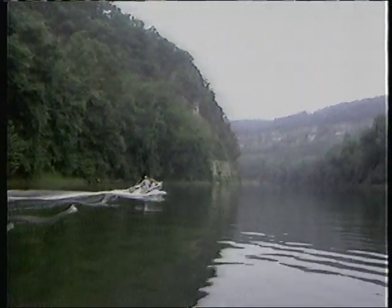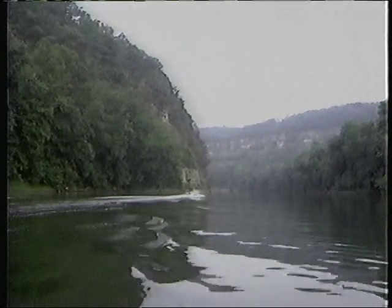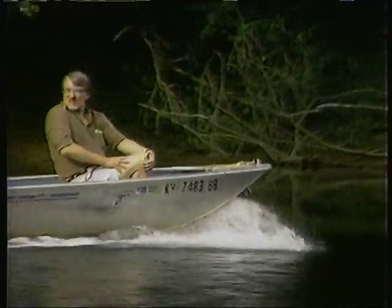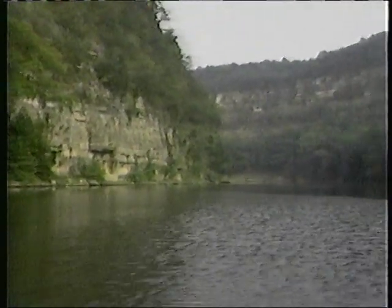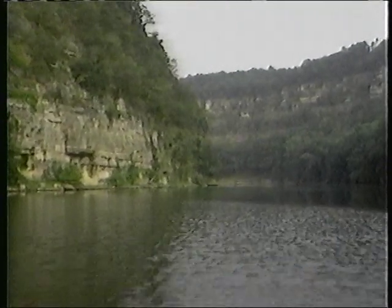The first bend downriver from Camp Nelson shows you that you're deep in the Palisades region and that the scenery is going to be magnificent. Upriver in the headwaters, down to say Boonesboro, vegetation grows right to the water's edge. But here it's mostly rock that meets the river.